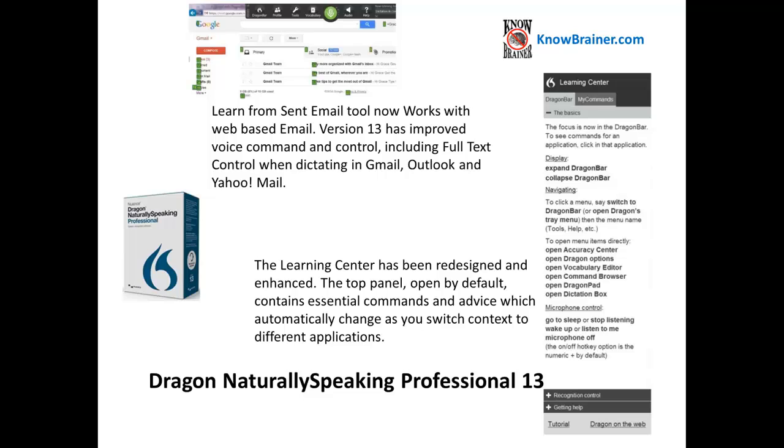The Learning Center has been redesigned and enhanced. The top panel, open by default, contains essential commands and advice which automatically change as you switch context to different applications.